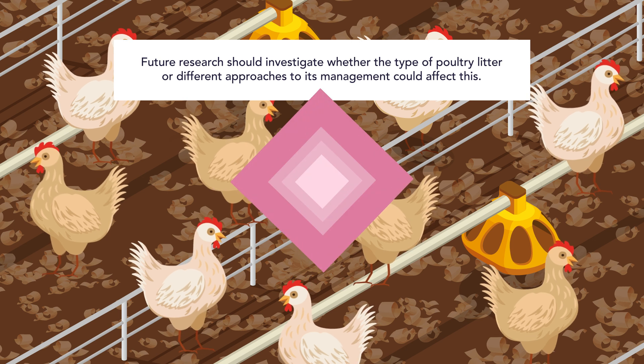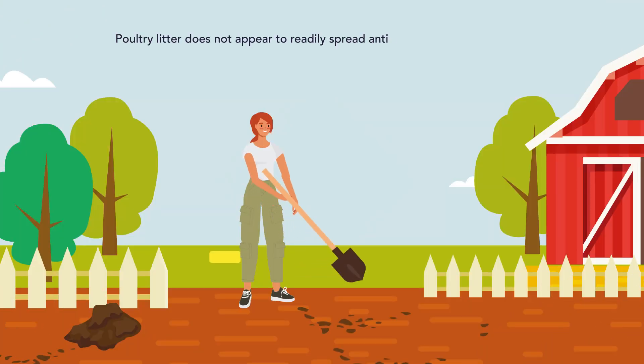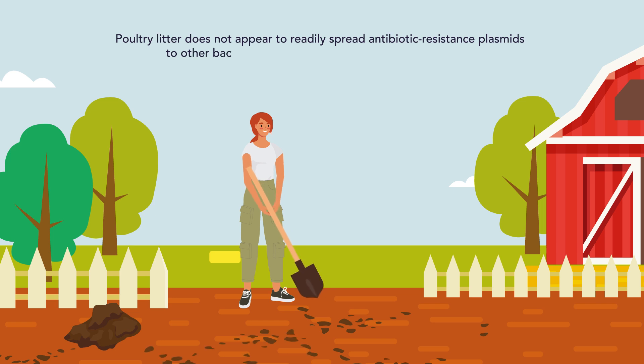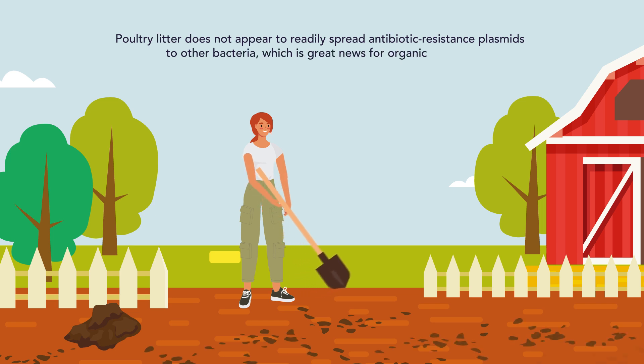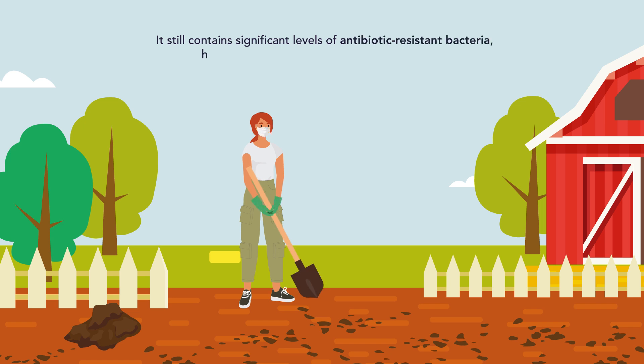Nevertheless, under the conditions investigated here, poultry litter does not appear to readily spread antibiotic resistance plasmids to other bacteria, which is great news for organic farmers. It still contains significant levels of antibiotic-resistant bacteria, however, and should be treated with caution.